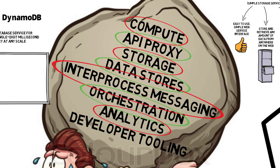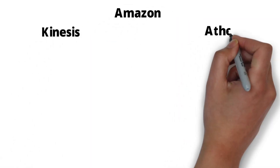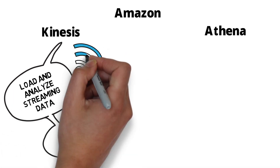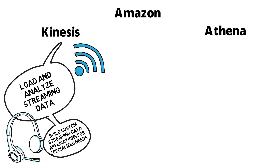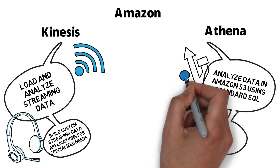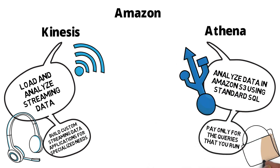Now on to analytics. We have Amazon Kinesis and Amazon Athena. Amazon Kinesis loads and analyzes streaming data, and we can build custom streaming data applications for specialized needs. Amazon Athena also analyzes data in Amazon S3 using SQL queries, and we only pay for the queries that we use.